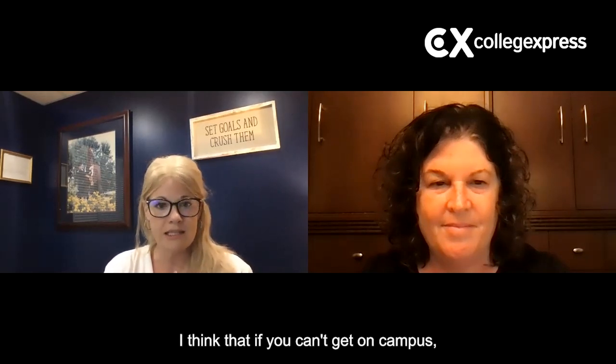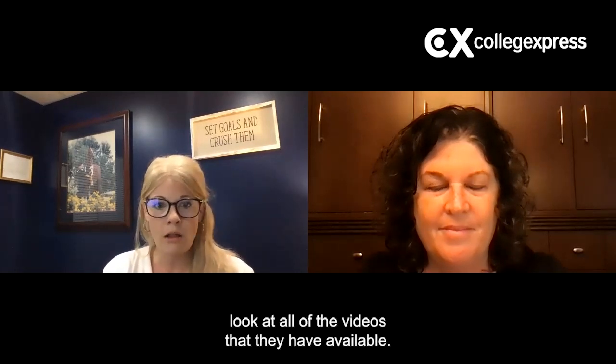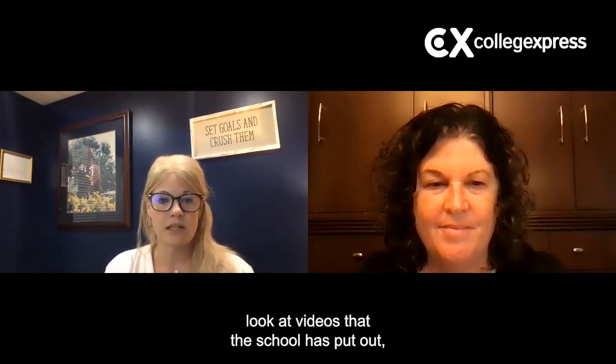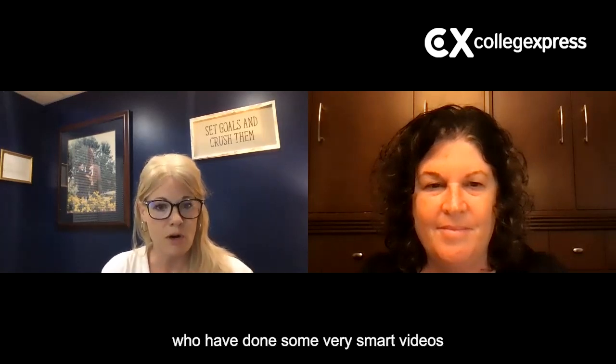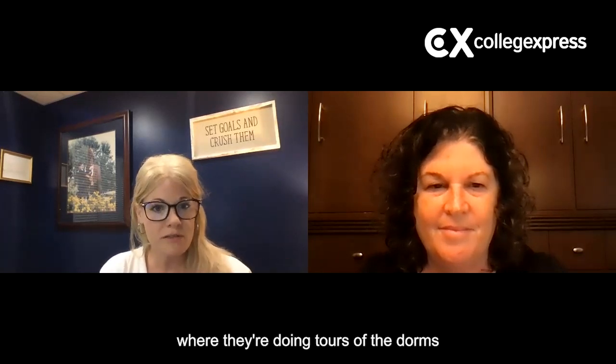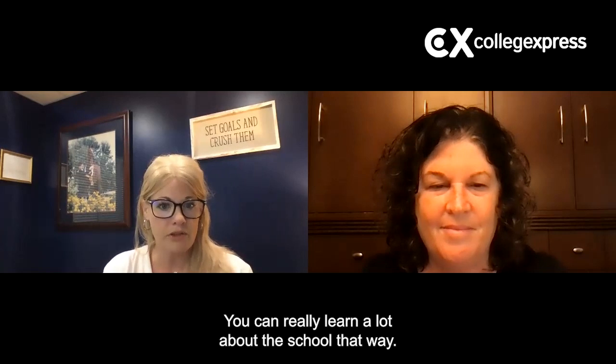If you can't get on campus for whatever reason, I would go online and look at all the videos they have available. Go to YouTube, Google that school, look at videos the school has put out, and look at videos that other students have put out. There are a lot of students who have done smart videos where they're doing tours of the dorms and doing their own vlogs about the institution. You can really learn a lot about the school that way.